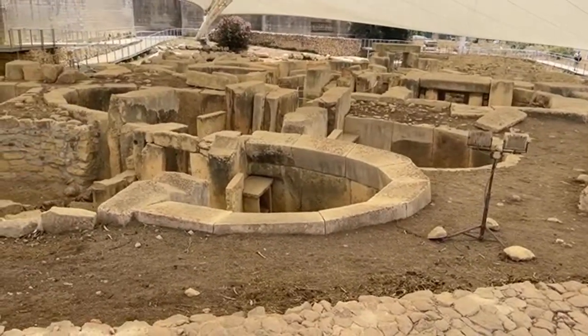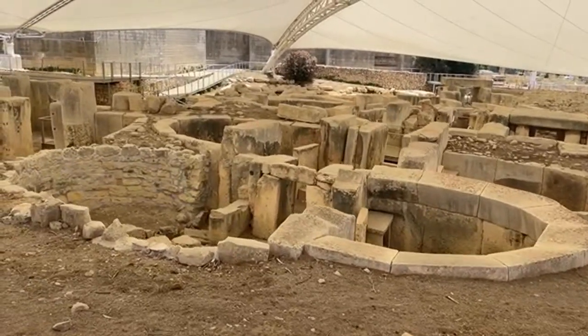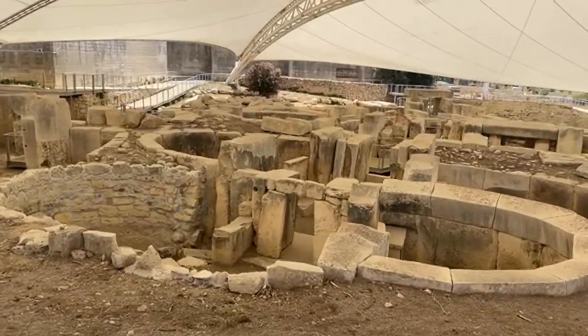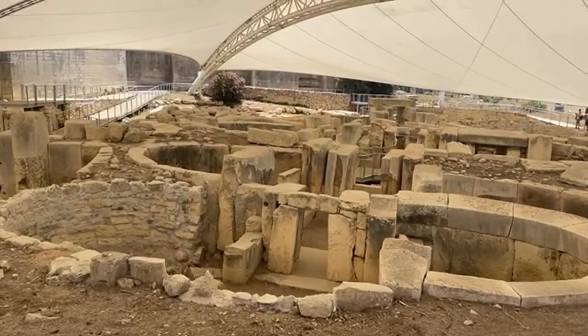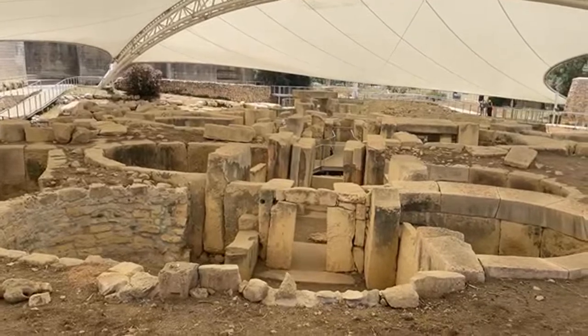Looking at all these apses and semicircular structures reminds me of the circular structures we find in ancient Turkey — Anatolia — with Gobekli Tepe and Karahan Tepe, which I visited and made videos about and which we'll be returning to.